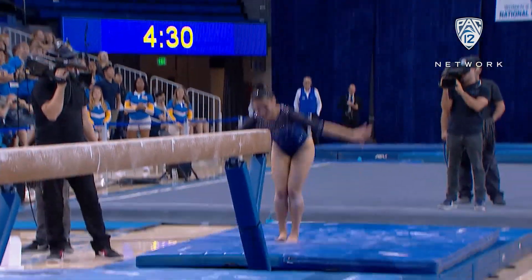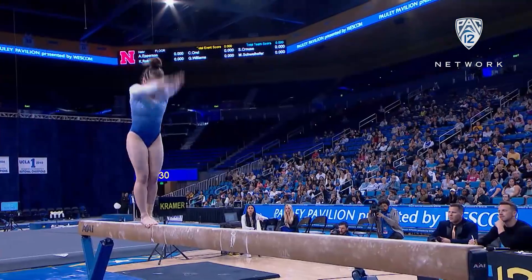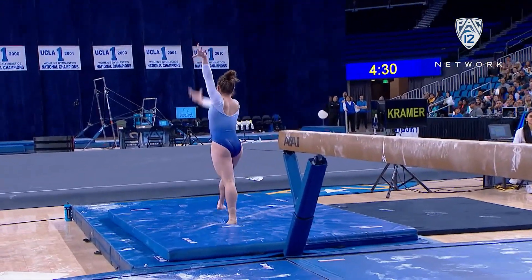Anna Glenn, who was one of the heroes of UCLA's championship drive last year, had a solid dismount, as did Nora Flatley with her back handspring one-and-a-half dismount.